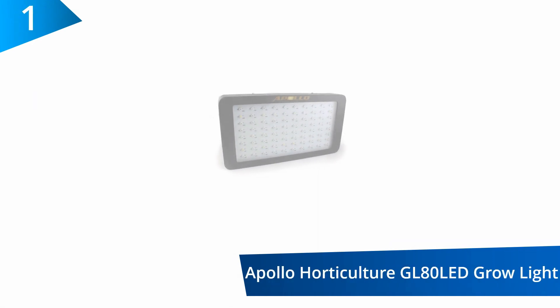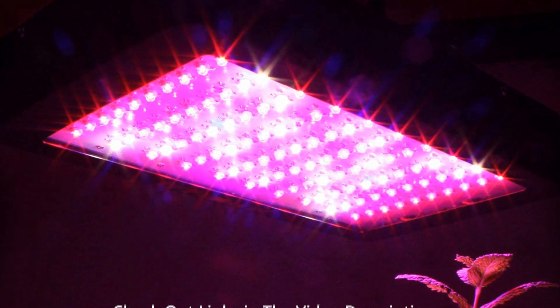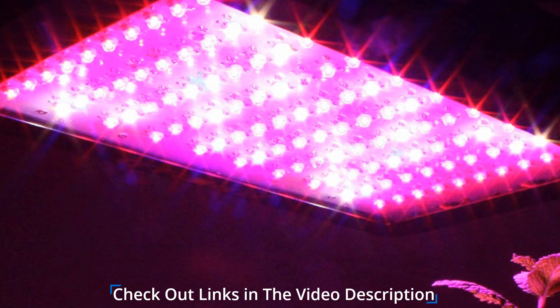At number 1: Apollo Horticulture GL80LED Grow Light. For your indoor plant growing, this device is the ideal choice for you. It is designed with three quiet fans for cooling, a hanging kit made of stainless steel, and a power cord that gives a power draw of up to 140 watts.